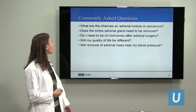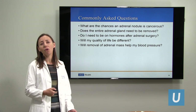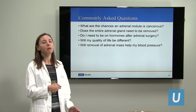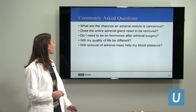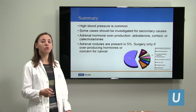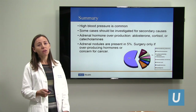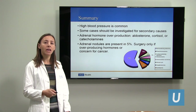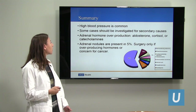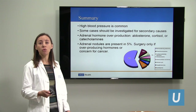Will removal of the adrenal mass help my blood pressure? In all the conditions we talked about, that's the primary goal — to help the blood pressure. If you have an adrenal nodule producing one of these hormones, the blood pressure will certainly be improved after surgery. In summary: high blood pressure is very common. In most cases we don't have a specific underlying cause, but in some cases we should investigate for a secondary cause — particularly if somebody's diagnosed at an early age or has very resistant high blood pressure requiring multiple medications. The adrenal hormones that can lead to high blood pressure are aldosterone, cortisol, and catecholamines.